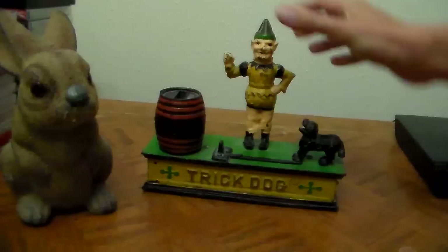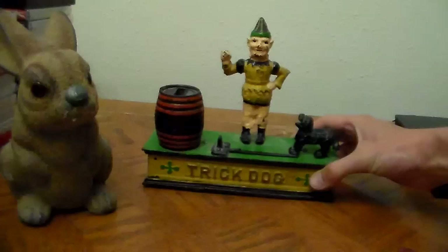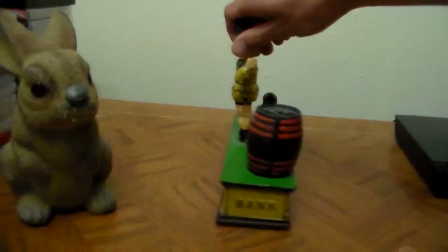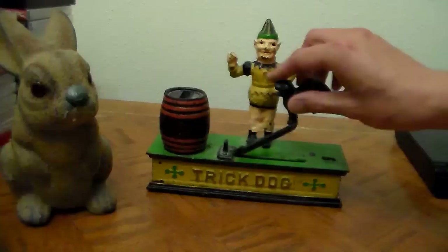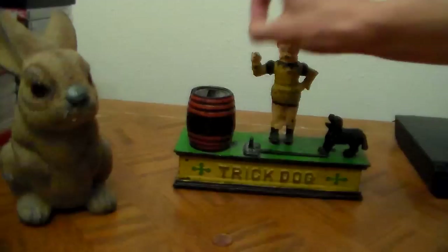Got a couple others here I thought might be a bit more fun to check out. This one — it's the trick dog. I think this isn't the actual version; it's a bootleg. Says it's from Taiwan. I think the original is from Germany. Still looks neat. Originally he'd be holding a ring here. This works by putting the penny or whatever into the dog's mouth, pushing a little button on the side — boom — drops the coin into the barrel. So obviously the trick would be the dog jumping through the hoop that the guy isn't actually holding anymore.